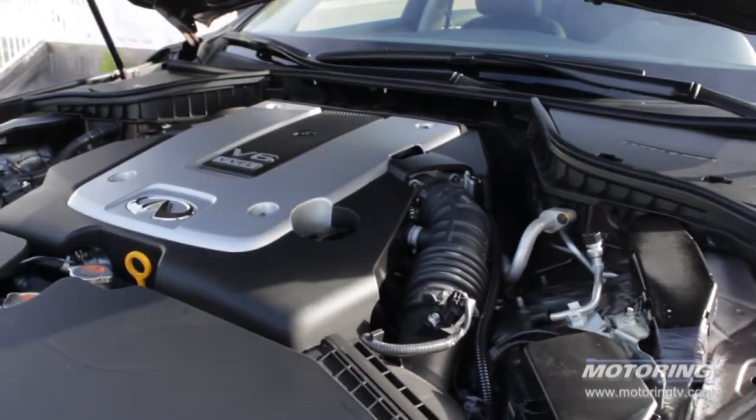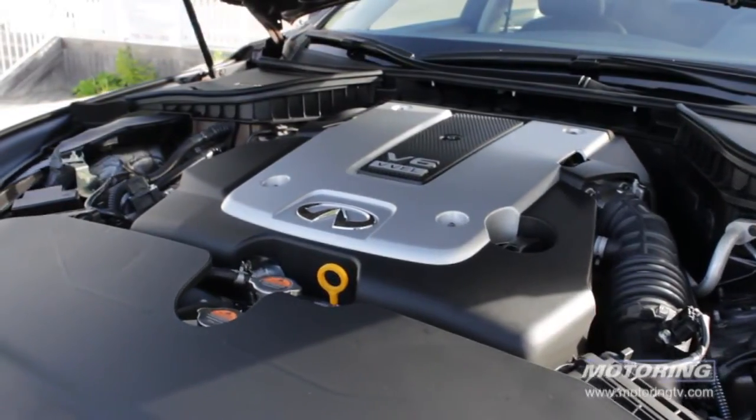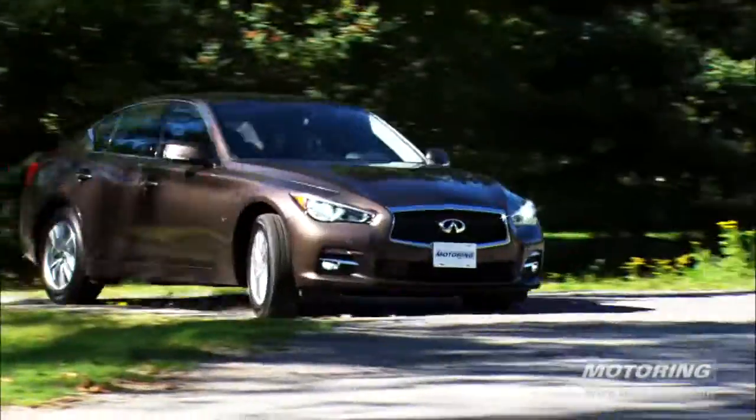There are two powertrains: a 3.7 V6, a great engine, and a 3.5 hybrid, which is a fantastic powertrain. The hybrid really defines the 'inspired performance' moniker for the brand, with 360 horsepower combined.